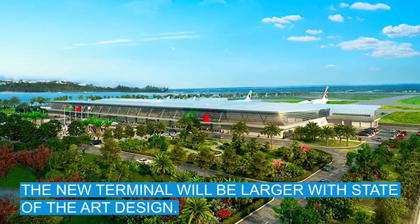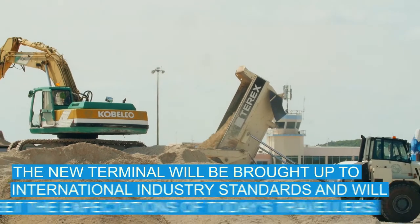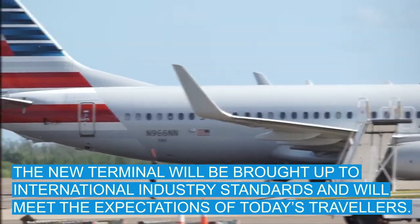The new terminal will be larger with state-of-the-art design. As it's being built in a new location, there will be a new entrance and much more. The new terminal will be brought up to international industry standards and will meet the expectations of today's travelers.